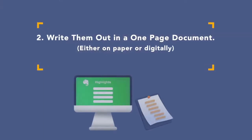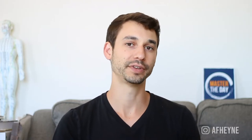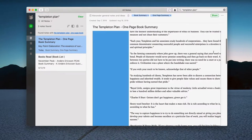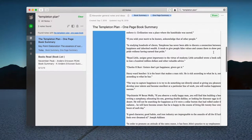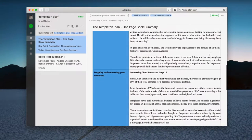The second step is to take all the material I've marked with dots and transcribe it into a one-page document — either on paper or in Evernote. The catch is that no matter how good the book or how much material there is, you have to narrow it down to one page. That's the discipline of sifting through the material and squishing your brain to figure out what's truly essential.